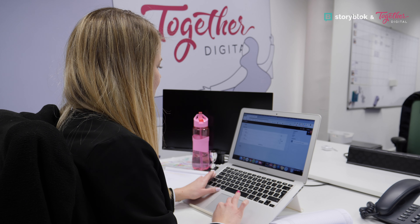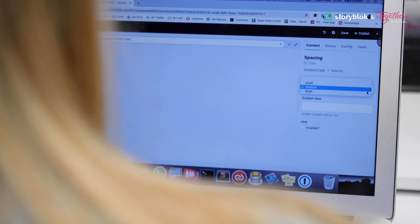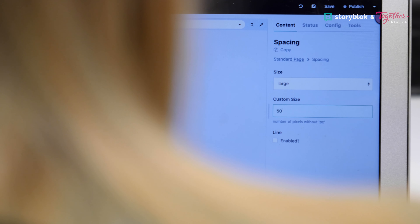This leads to a mindset of continuous improvement, which breaks that typical client thinking of building a website every three to four years.